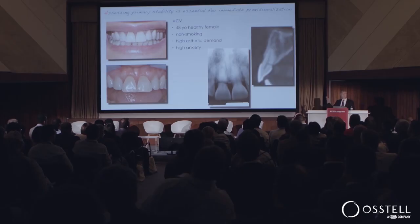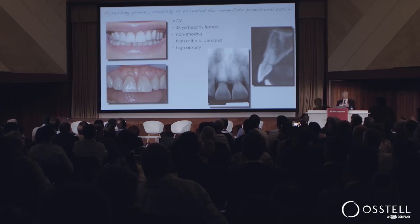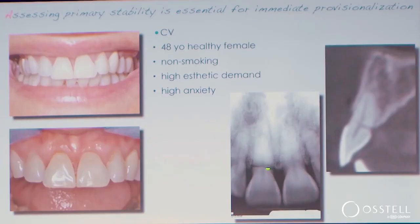How about primary stability? What do we do? What does it mean for a patient like this? 48-year-old, healthy female, non-smoker, very high aesthetic demands, high lip line, very long sharp papillae, thin biotype, and she has a horizontal fracture through a central incisor. She is uncomfortable with this, very self-conscious, very concerned that she's going to lose this tooth because it is mobile.